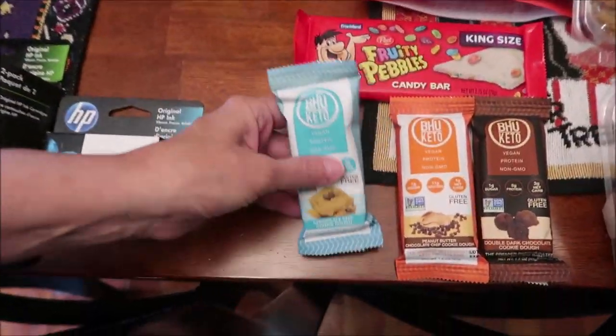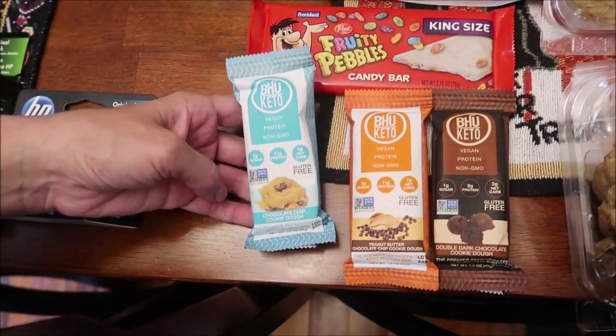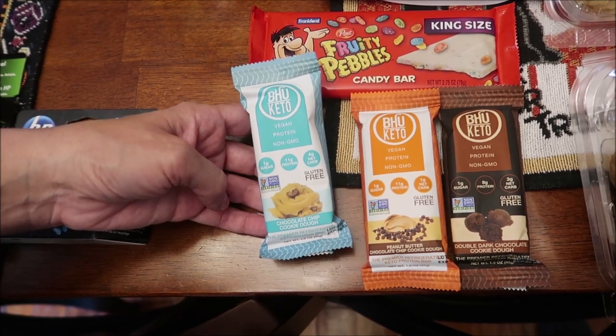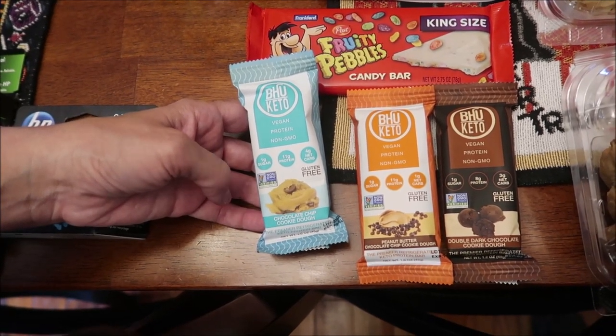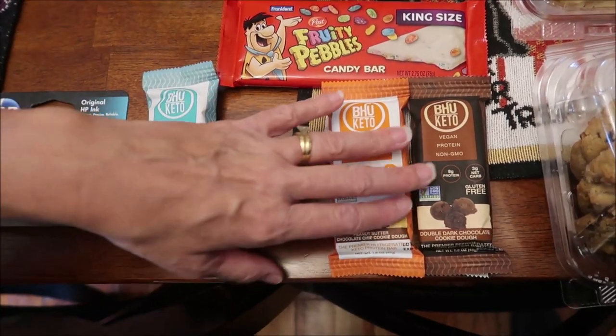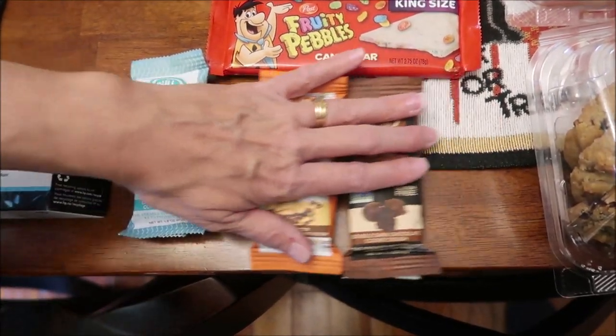These are in the refrigerated section. They're vegan, protein, non-GMO keto bars — chocolate chip cookie dough, peanut butter chocolate chip cookie dough, and double dark chocolate cookie dough.